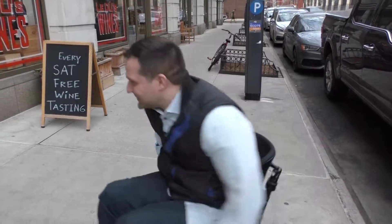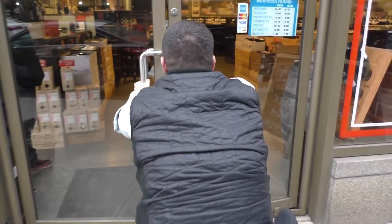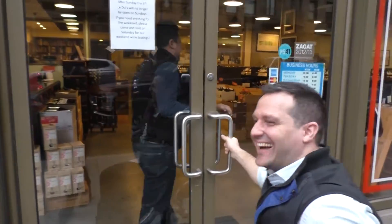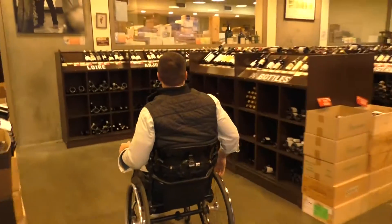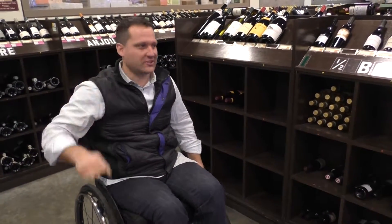I'm going to give you a little tour, a little perspective of the wine store on wheels — follow me. If you're coming to the store, I'm going to show you my favorite place to hang out.